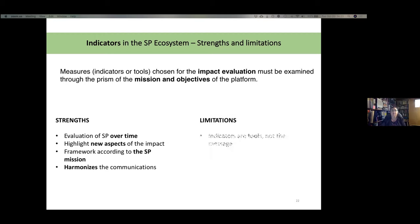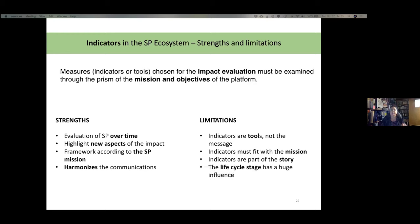There are also limitations and precautions to consider. The risk of using numbers to measure impact is that the numbers become more important than the story behind them. Indicators are really tools, not the message — they must fit the mission and are part of the story. You also need to be careful about the life cycle stage of the platform: whether it's at the very beginning or end of its life cycle, the meaning of the indicators will be completely different.